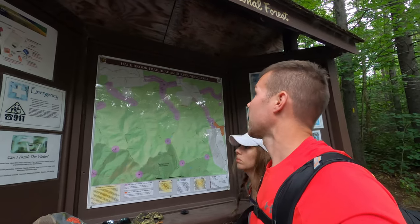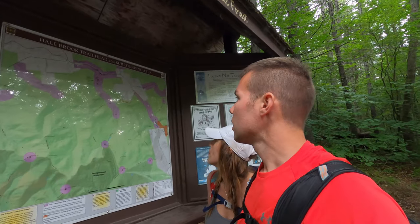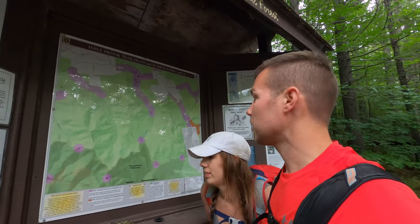We are here at the Hale Brook Trailhead for Hale Mountain. It's going to be our high peak number 33. We're doing this as a single since when we did the extended Pemi Loop, we covered everything in the area. We've got a four mile out and back — two miles each way — and 2,200 feet of elevation gain.